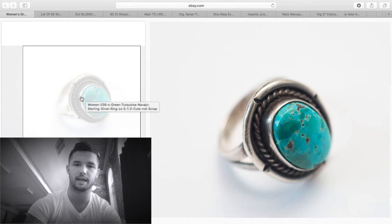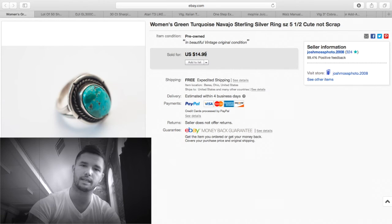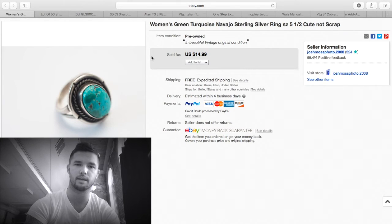Here's a sterling silver ring I got for a couple bucks at a flea market. I sold it for $14.99 free shipping. Honestly, a ring like this should get more than $15 — you can't even buy a cheap ring for that. But some people just won't pay, and sometimes I keep lowering the price just to get rid of it. About $10 profit.